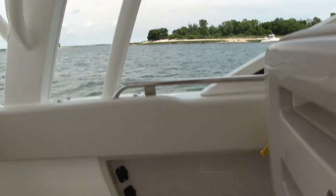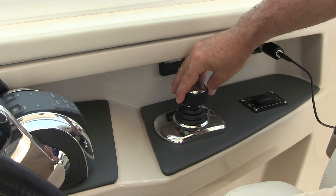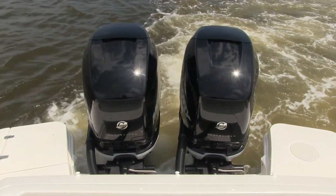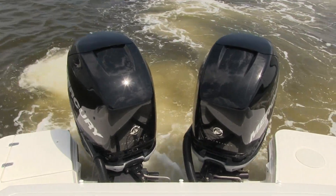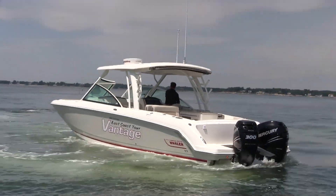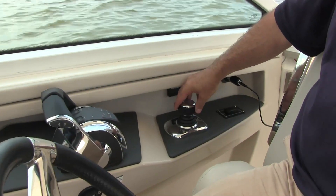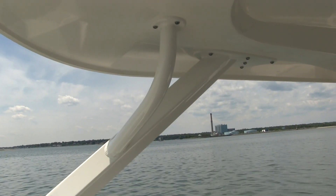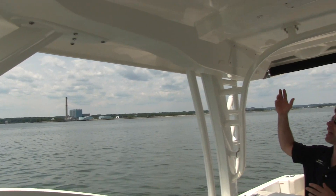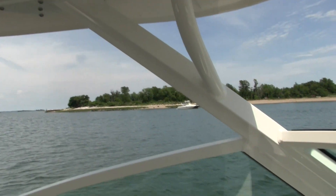Speaking of high-tech, this boat has at least seven 12-volt receptacles. With Mercury Joystick, you can dock surely, safely, and with total confidence. The joystick lets you move the boat sideways, diagonally, or spin on the boat's own axis, which takes the effects of wind and current out of the equation. The throttle, shift, and steering controls are right at your fingertips, making docking as easy as twisting a knob. Boston Whaler handles a commercial division, and you can see that they're using this technology with seamless integration and heavy-duty materials.